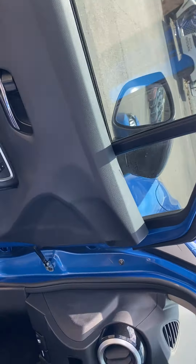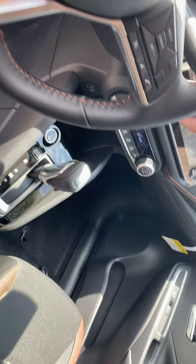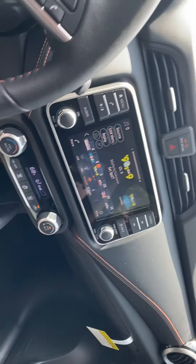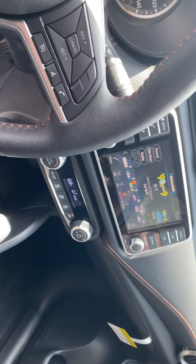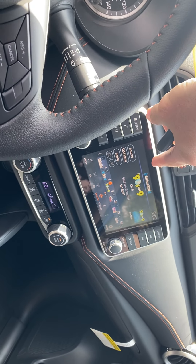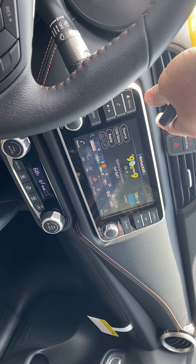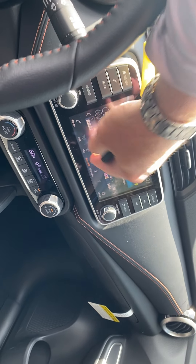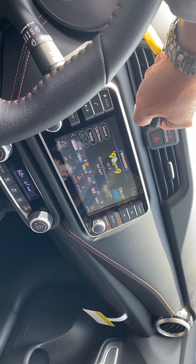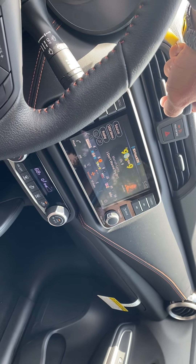You have power windows and locks, and a nice center display screen. You have a backup camera, Bluetooth for hands-free calling, and it comes equipped with satellite radio. You get three months of service included and can choose to subscribe after that. It also has Bluetooth audio so you can stream music from your phone wirelessly through the system.